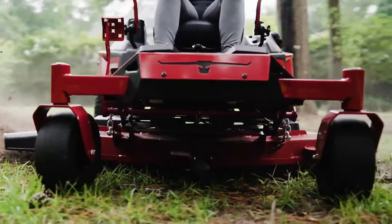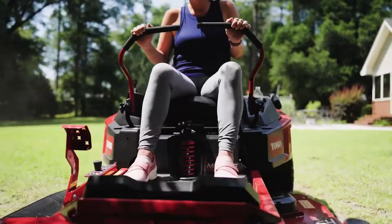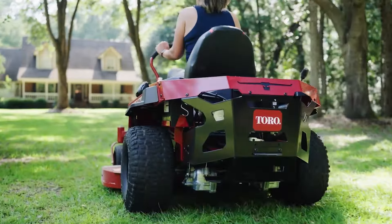The deck wash system simplifies maintenance by facilitating easy cleaning of the cutting deck. Overall, the Toro Timecutter Max 54 combines powerful performance with comfort and convenience. Its durable build and advanced features make it an excellent choice for homeowners with sizable lawns.